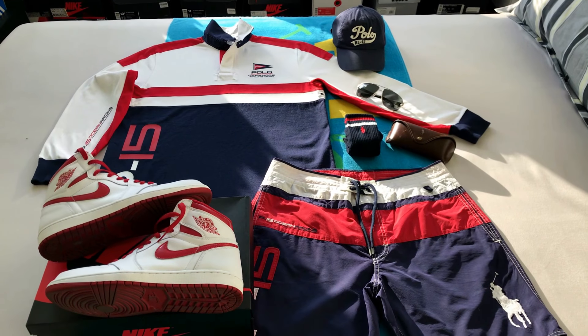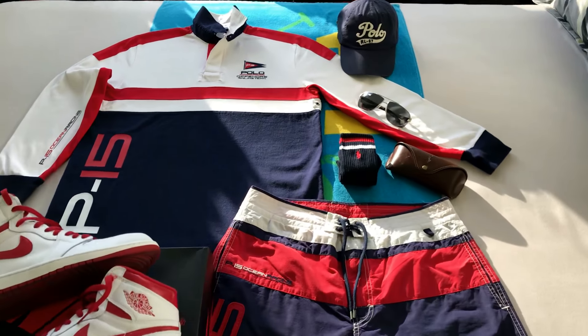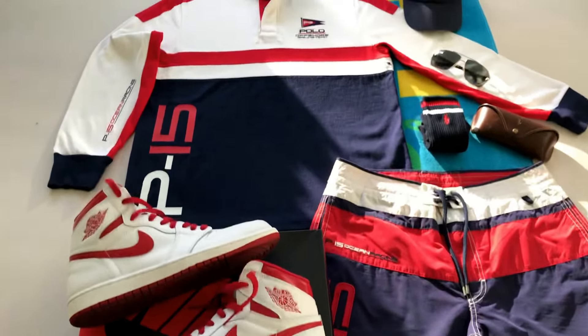What's up YouTube, what's up Instagram IGTV — it is outfit of the day. We're going with the red, white and blue big pony rugby.